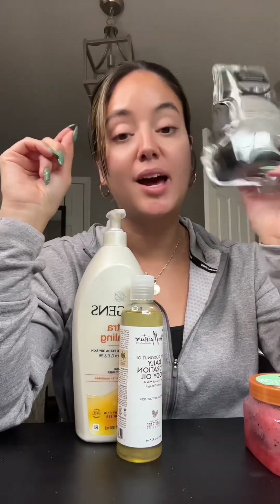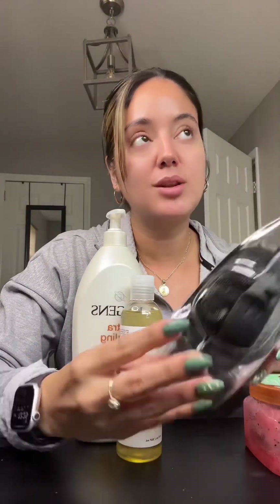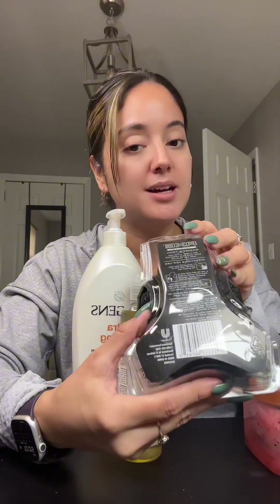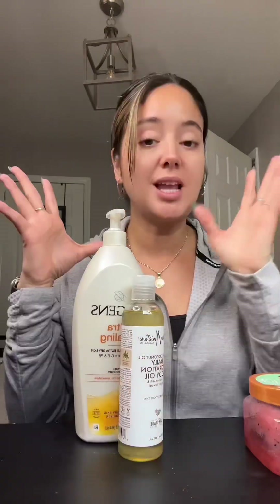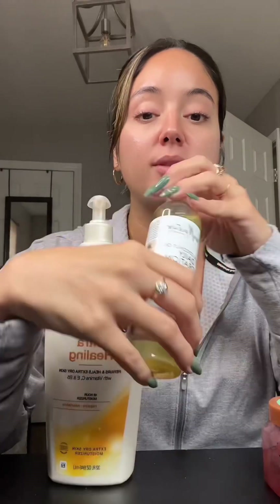Next is this Axe loofah — I live by this loofah. I don't know how many times I have repurchased this product over the years. I don't like any other loofahs because they are too soft for my skin, and I feel like this one actually exfoliates my body. Highly recommend getting the Axe one. They do have a Dove one but I find it doesn't work as well — I love the Axe.